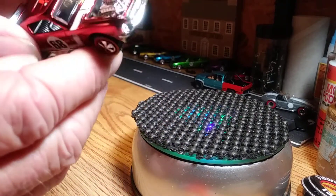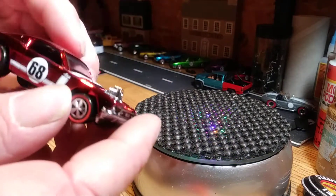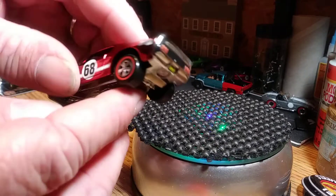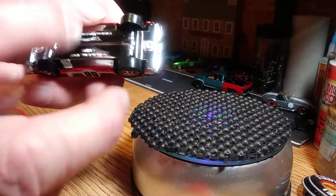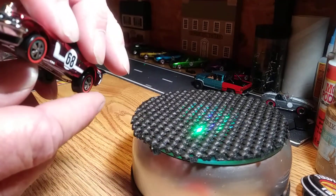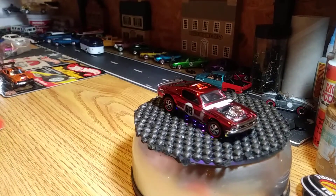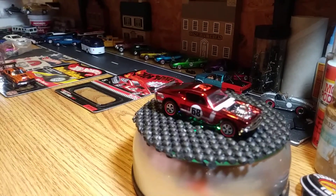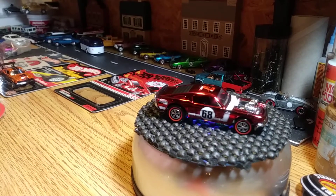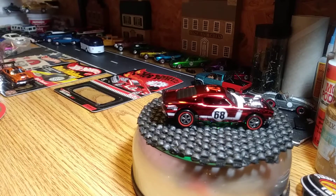It's got '6 to 8' on the side and 'Redline Club' on the roof of it. Detailed in the rear end, nice pieces, real nice. There's a red one — next one up will be the blue, and it's one of six thousand. Sometimes I wish I was still in the club.